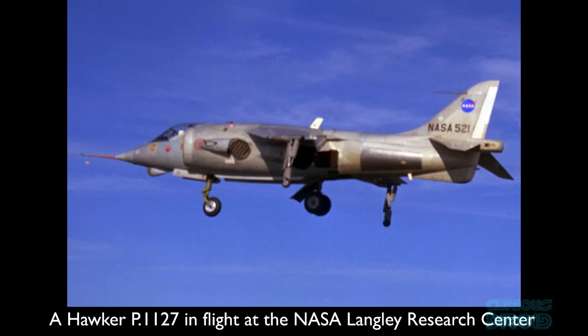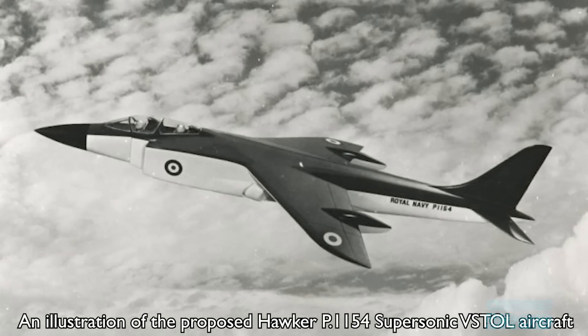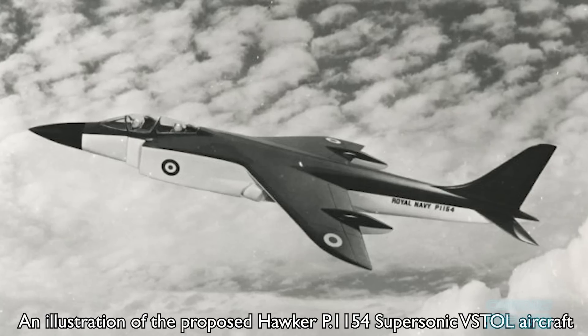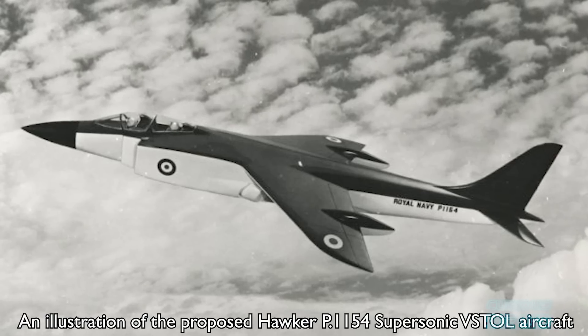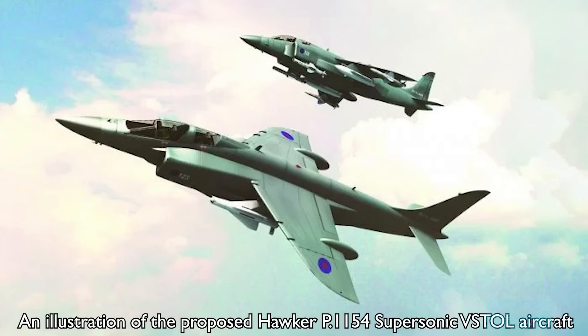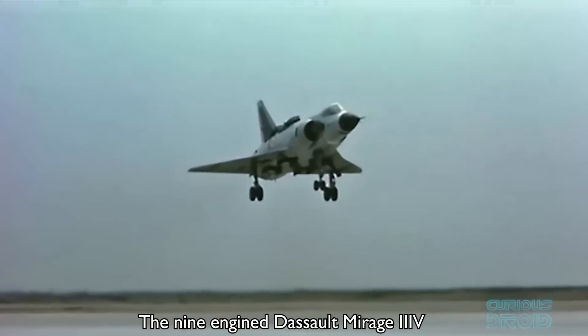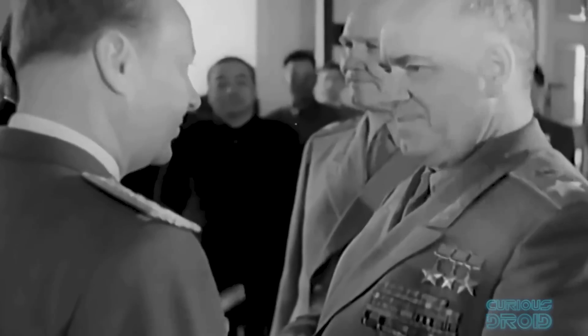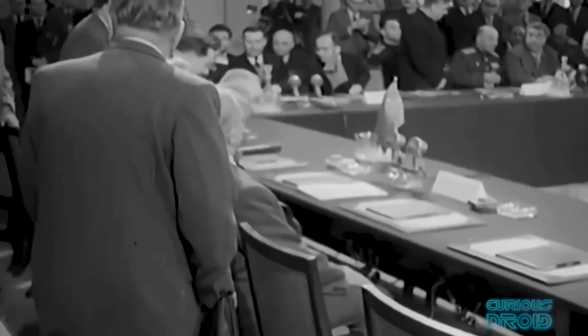There was a supersonic version of the P-1127 planned, the P-1154, a Mach 2 capable aircraft put forward after NATO's Basic Military Requirement No. 3 was released for a supersonic VTOL strike fighter. The P-1154 was selected as the technical winner from 11 submissions, with second place going to the Dassault Mirage, which used 9 engines compared to Hawker Siddeley's one. However, the political infighting that followed between the groups and their supporters, combined with the changing strategic environment, led to neither of them going into production.